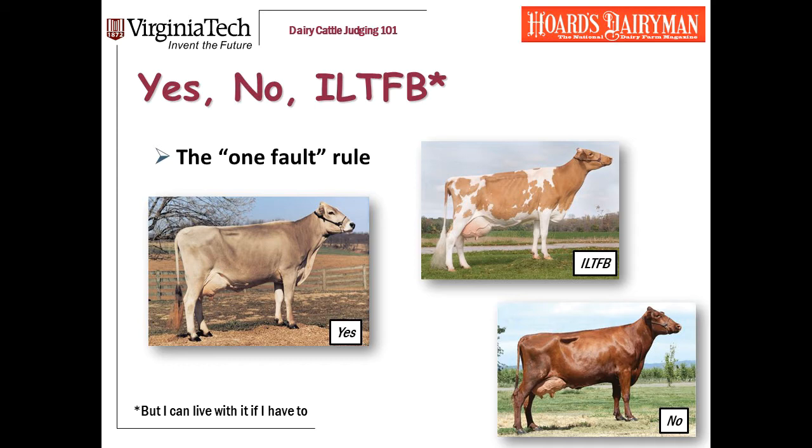A cow is a yes on legs if there are no major problems. But I need to tell you about the one fault rule. A cow can have one minor fault in her feet and legs and still be a yes, as long as it's not a major problem. The middle category — I'd like to find better but I can live with it — means a cow with two or three minor problems: weak pasterns in an older cow, a hock with a little too much set, a little bit of hocking in. She's still functional. And then no means major problems with the legs, either something clearly affecting her mobility or multiple faults.